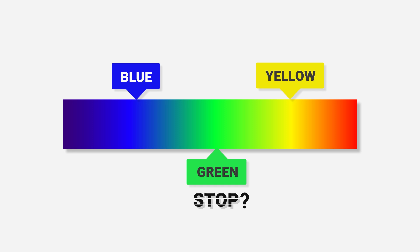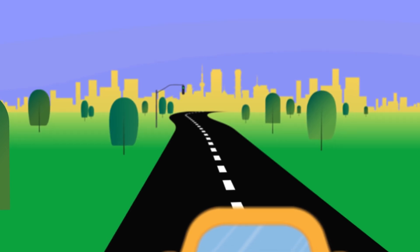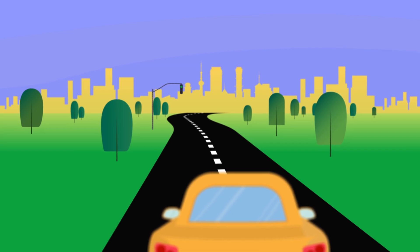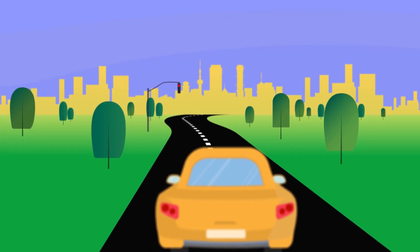We also have to take the background into consideration here. During the day, the colors exhibited by our surroundings are mostly green, yellow, and blue. So green would not contrast well with the background. Red is the color that contrasts best with these colors.